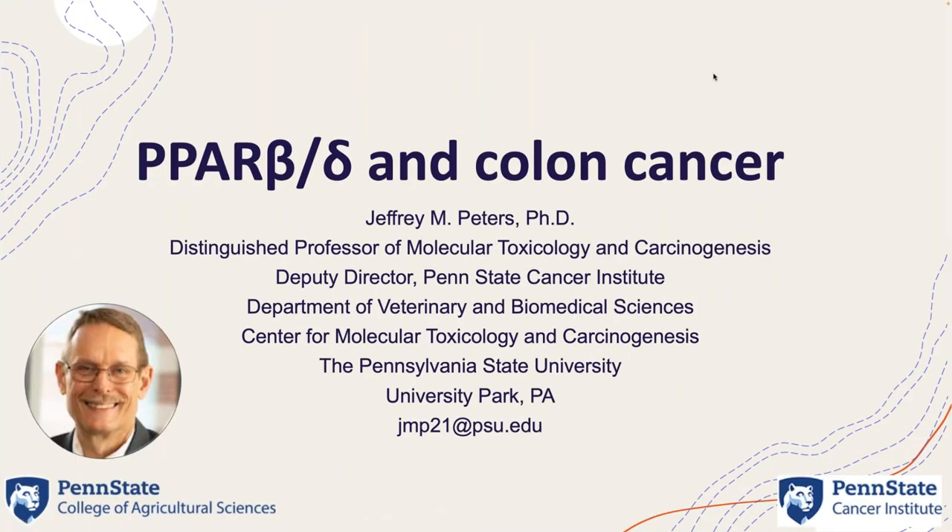Our next speaker is Dr. Jeff Peters. Dr. Peters is a distinguished professor of molecular toxicology and carcinogenesis at Penn State, and deputy director of the Penn State Cancer Institute. Jeff is going to talk about PPAR beta/delta and colon cancer.